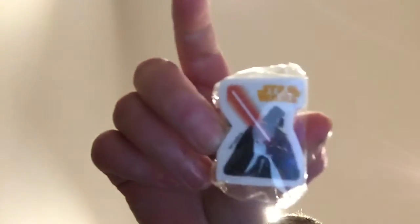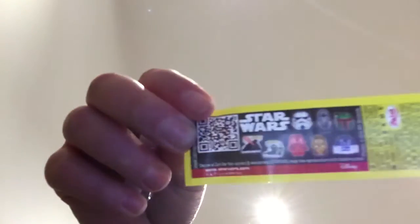So I'll see the toy. And we got a Darth Vader eraser! There are also a lot of erasers that you could collect.